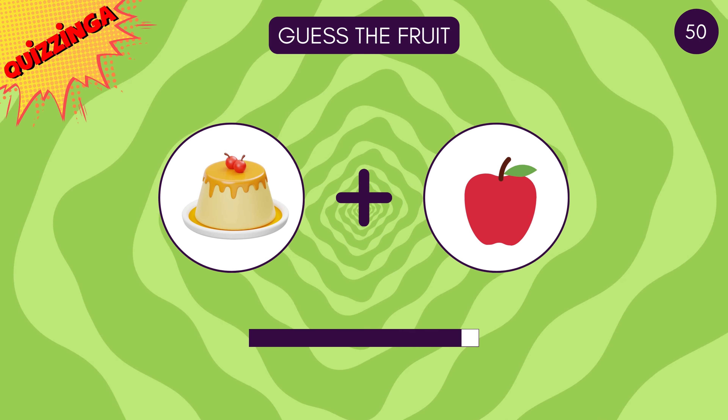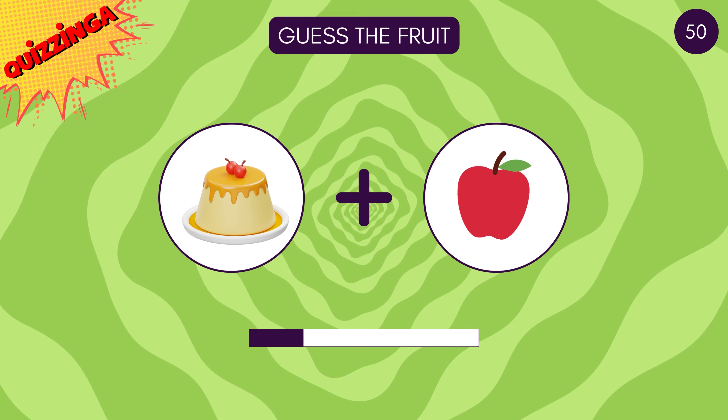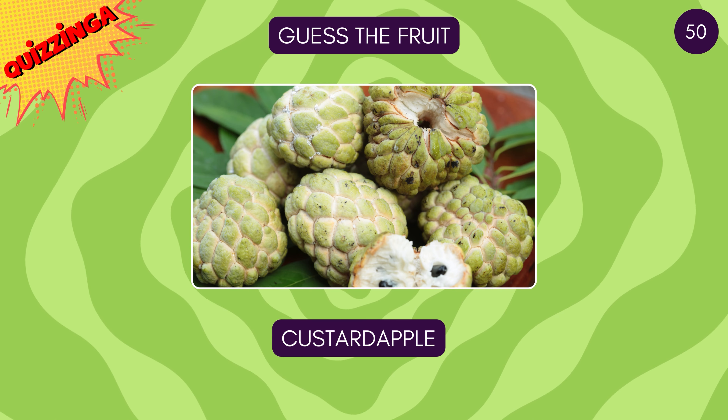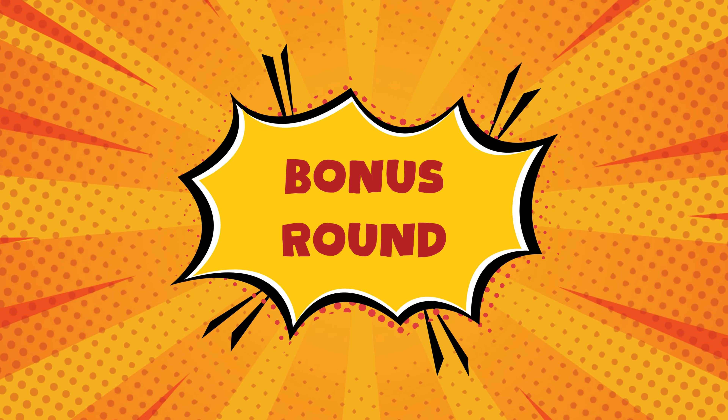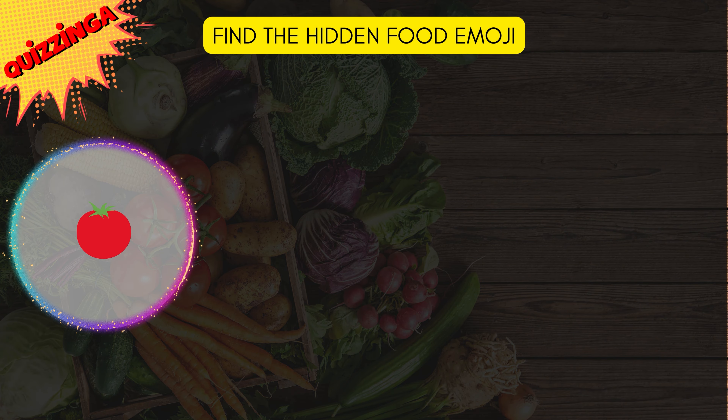Guess this fruit — yes, it's custard apple! Time for bonus round — find the hidden food emoji! There's a tomato emoji right there!